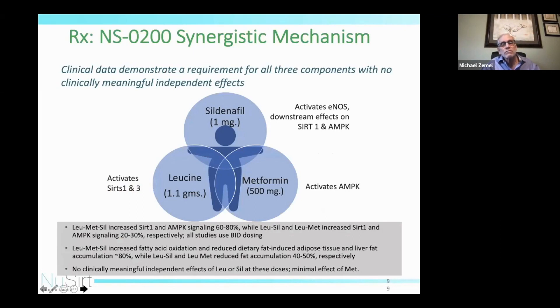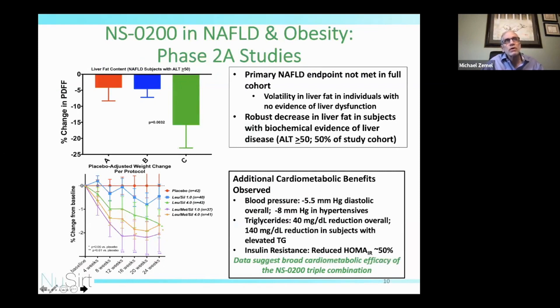We've also pursued a pharmacological approach with a combination we call NSO-200, for which we have an IND that has been through a couple of Phase 2 trials. We combine leucine, low-dose metformin at 500 milligrams, and an extremely low dose of sildenafil at one milligram. At very low doses, sildenafil does not produce appreciable PDE5 inhibition; instead, it activates eNOS, which then interacts downstream with both SIRT1 and AMPK in a positive feedback loop.